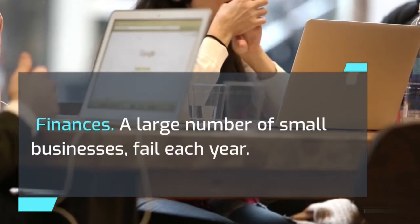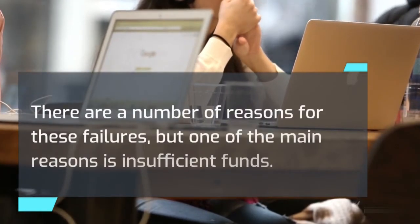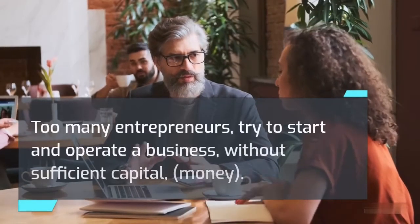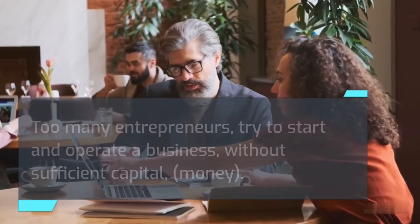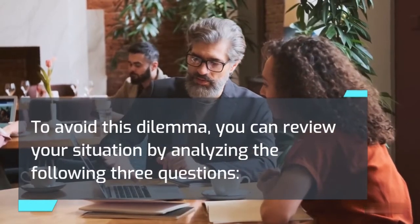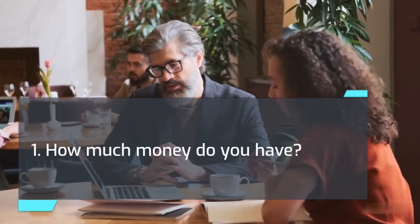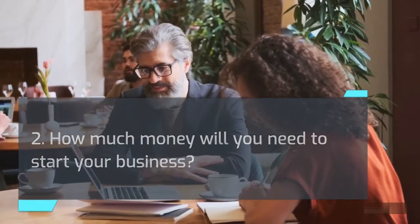Finances: A large number of small businesses fail each year. One of the main reasons is insufficient funds — too many entrepreneurs try to start and operate a business without sufficient capital. To avoid this dilemma, you can review your situation by analyzing the following three questions: 1. How much money do you have? 2. How much money will you need to start your business? 3. How much money will you need to stay in business?